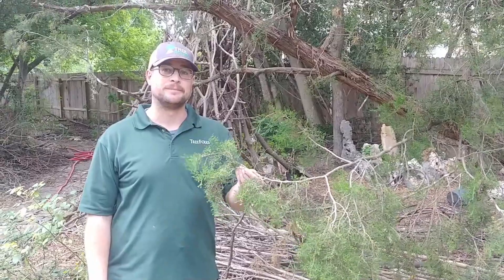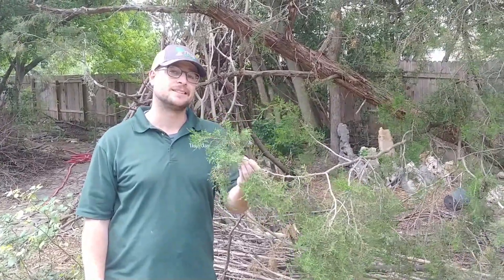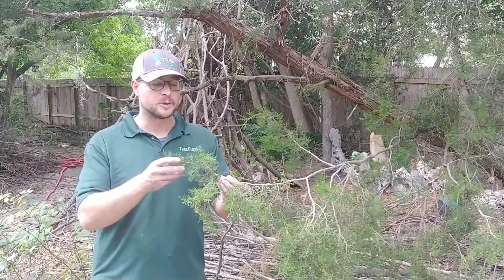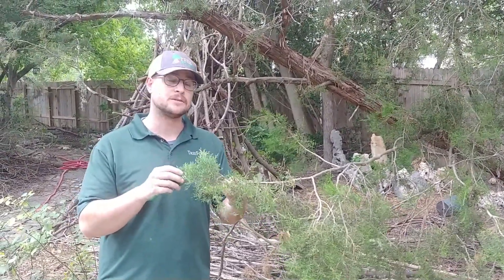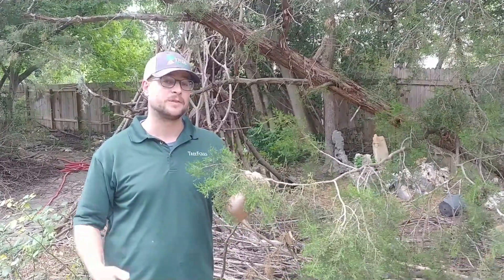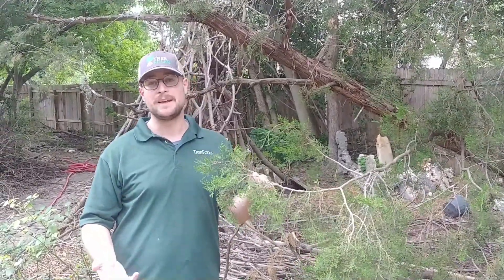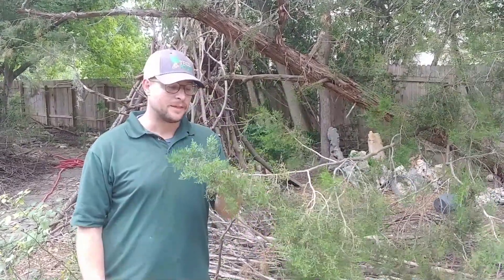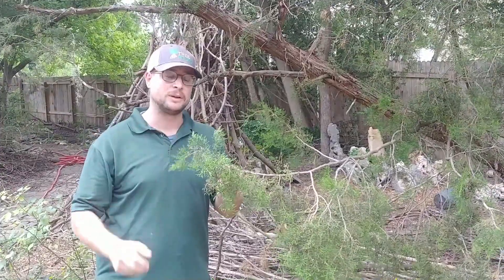This is an ash juniper. This is the most common tree in Austin. It's also extremely prevalent across the Edwards Plateau. They historically were restricted to the northern slopes of hills due to forest fires, but now you can pretty much find them all over because if you introduce cows to a system, they become invasive. Cows like to eat everything except for this tree — they don't like to eat it because it's bitter and it has really prickly foliage.